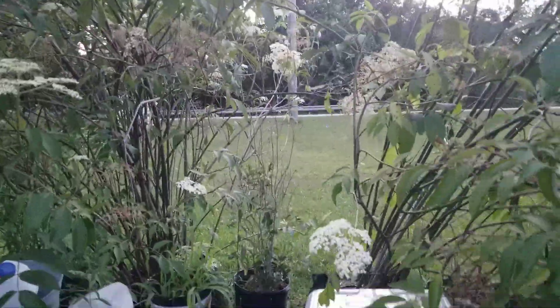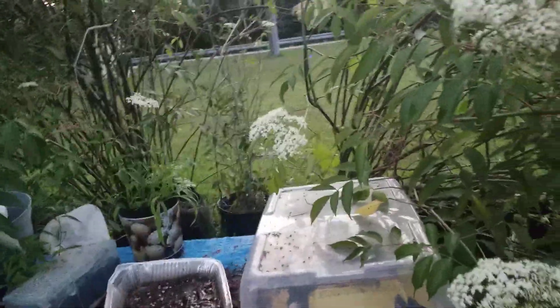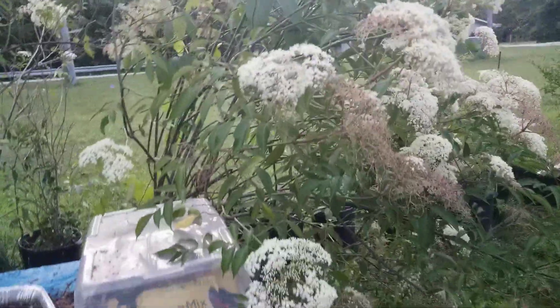Hey you guys, Miss Gail here at Georgia Peachnut. You guys remember this table I used to do my winter sewing on? I just want you to see how it's been taken over by the elderberry tree. I'm scared to even come over here.